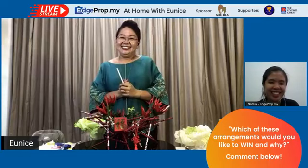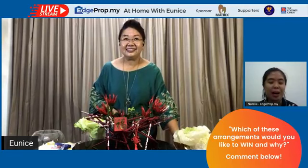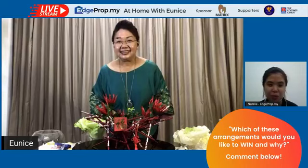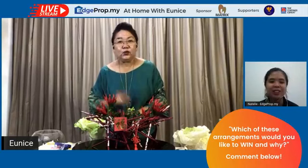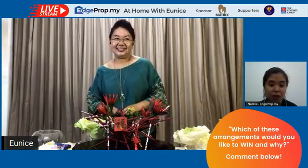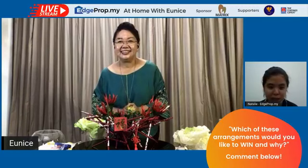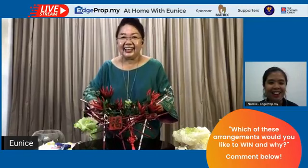I hope the audience is happy today with my presentation. Thank you so much Eunice for showing all of the designs. Remember, if you'd like to win any of these designs, comment below in the comment section and check your Facebook Messenger as we will be contacting winners. So Eunice, next week same time we're doing something different again — with fruits! That means everybody will have it at home. Remember: Tuesday, tune in at 8pm.